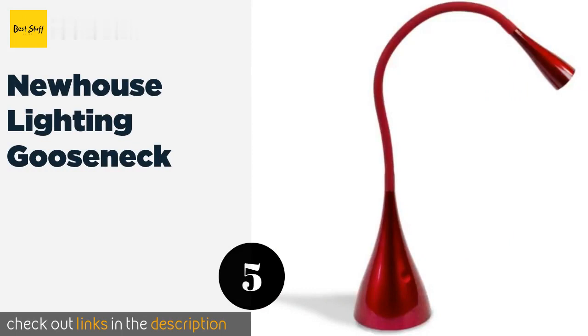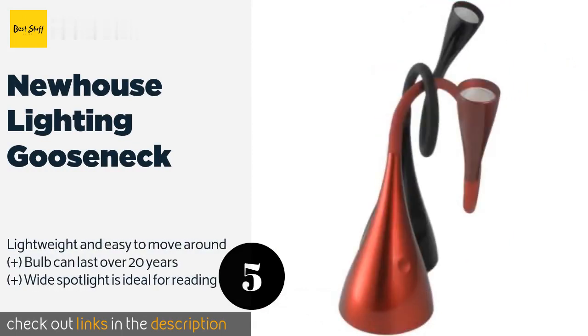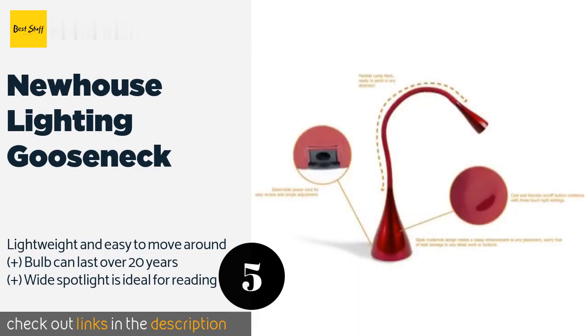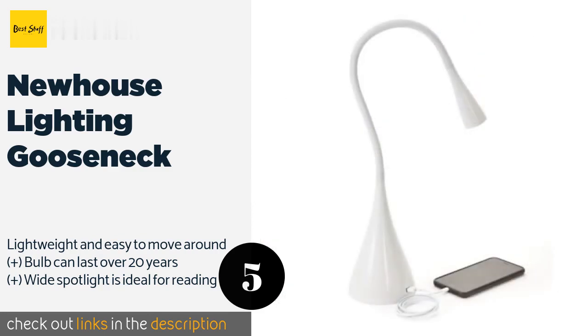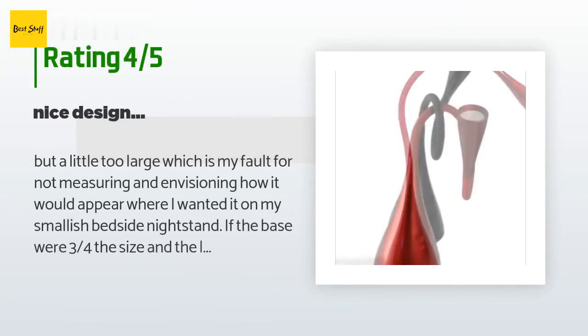The next one is the New House Lighting Gooseneck. This innovative lamp can be bent, twisted, contorted, and curled any way you like it without losing its shape or stability. It is available in black, red, or white and also makes a striking bookcase decoration. The price is approximately $25. There are 304 customer reviews with an average rating of 4.5 stars.